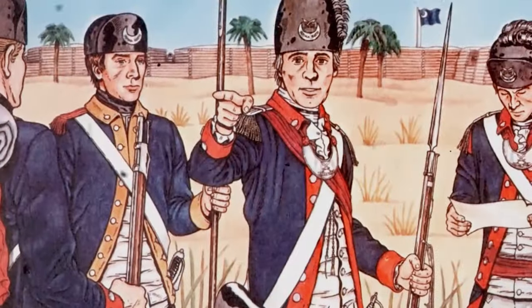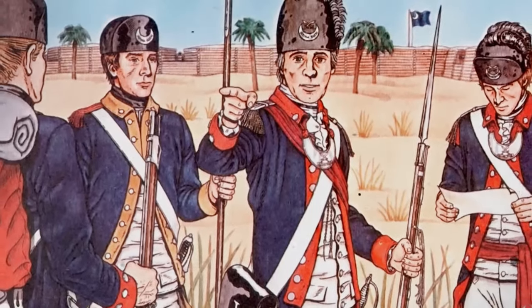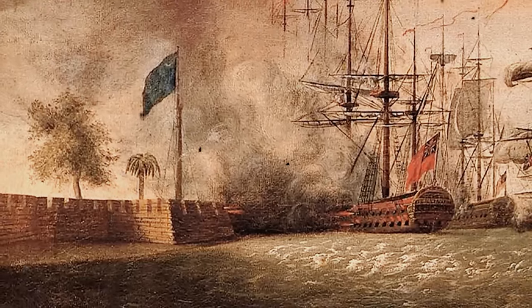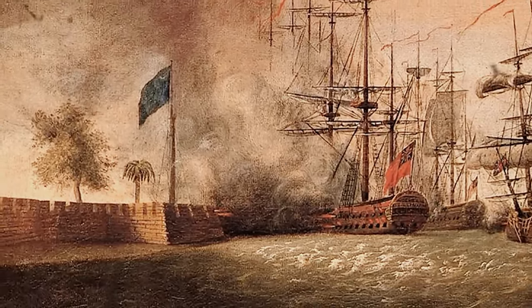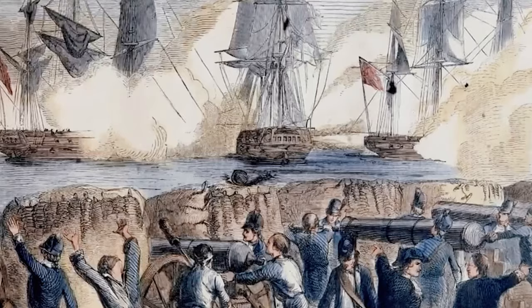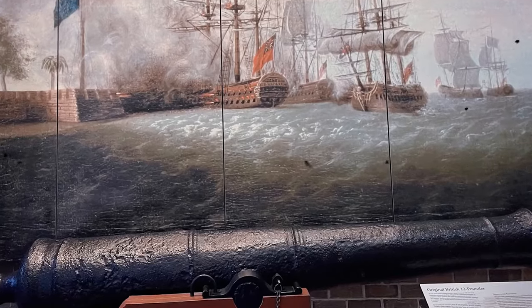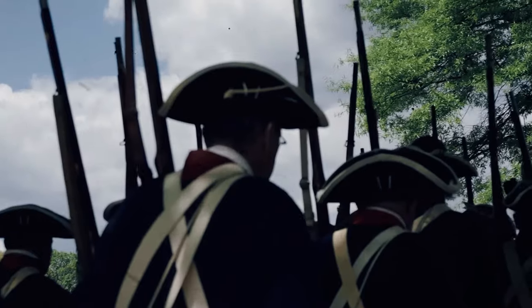Moultrie's recognition extended beyond the battlefield. The Continental Congress acknowledged his contributions, and the fort on Sullivan's Island became a symbol of American resistance. Moultrie's leadership at Sullivan's Island was not just about tactical decisions, but also about instilling a sense of pride, resilience, and determination in the face of a powerful adversary.